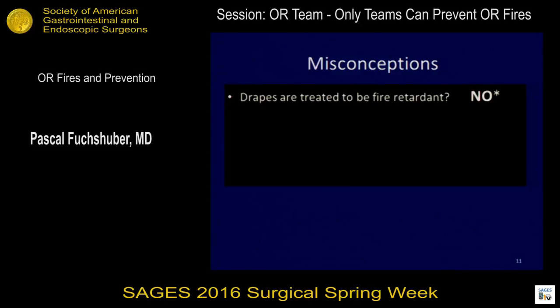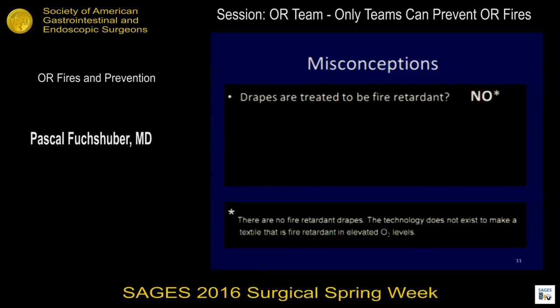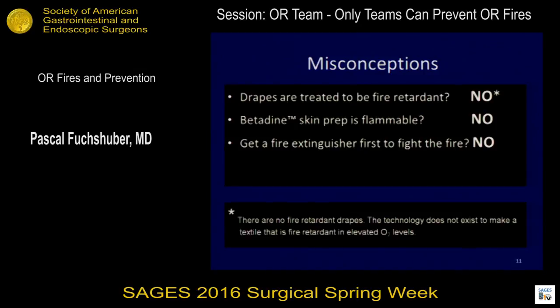A couple of misconceptions to address: there are no fire-retardant materials that we use — that technology doesn't exist. Betadine skin prep is not flammable, so there is actually something we can use that is not flammable. And is it important to get a fire extinguisher first to fight the fire? Really, no — fire extinguishers are rarely needed for an operating room fire. Despite what manufacturers say, lanugo hair is not highly flammable in air.